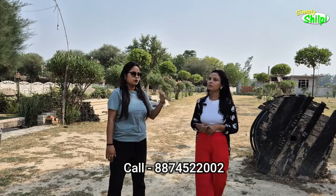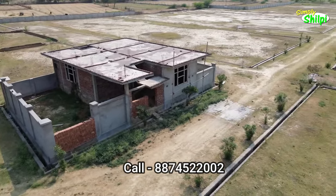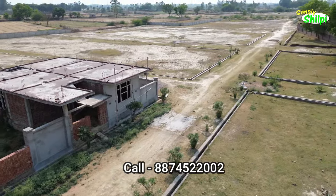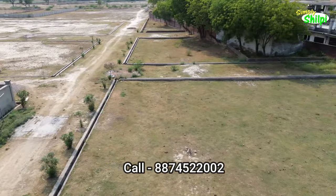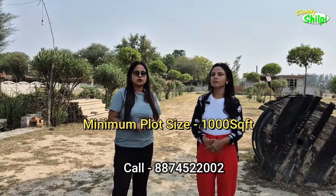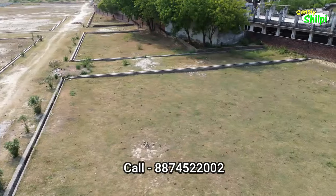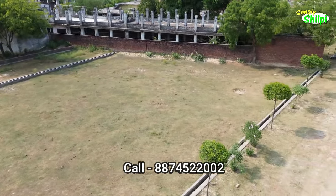We will sell this phase, then extend the approval further and take this project up to 20 acres. The plot size starts from 1,000 square feet — 1,000, 1,500, and some plots are around 2,000 square feet. Additionally, if you take a park-facing plot or a wider road-facing plot, you will have to pay additional PLC charges.